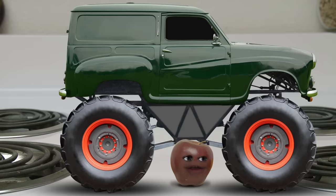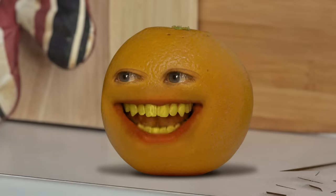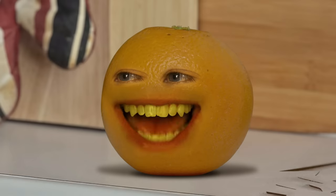Hey, Little Apple, is that made of cake? My monster truck? No way! I just drove that here just now and... Whoa! Oh my gosh, do I even have a truck anymore? No time to think about that now, Little Apple. We're short on time.